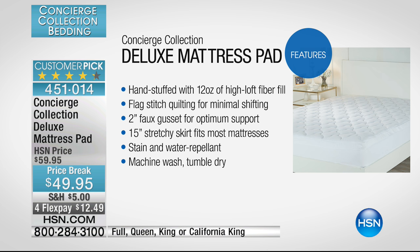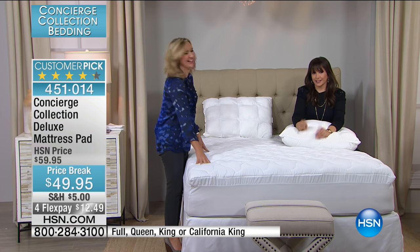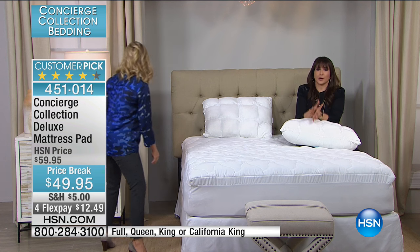It's nice and stretchy — going to fit those hard-to-fit mattresses. A 15-inch will actually accommodate up to 18 inches of mattress. And believe it or not, as soft, comfortable, quiet, and cozy as this is, it's actually stain-and-water resistant.